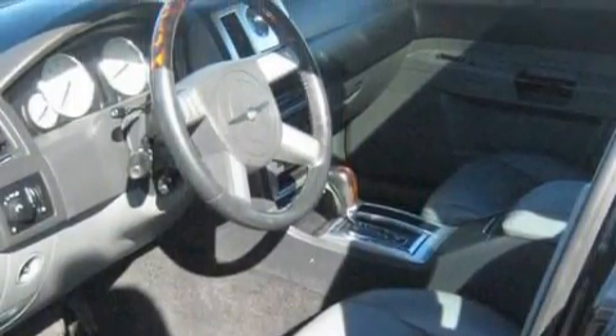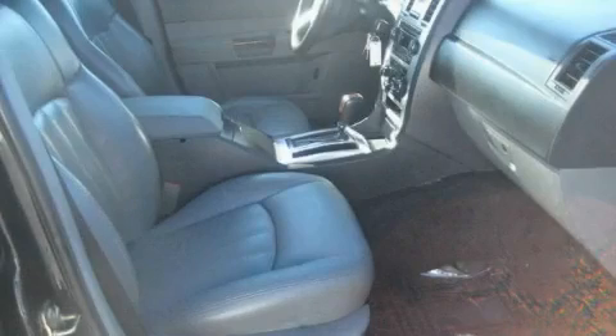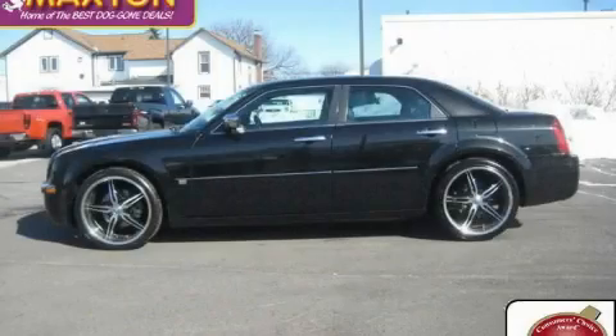It features a 5.7 liter 8 cylinder engine and an automatic transmission. This car won't last long at this price, call and arrange a test drive now.